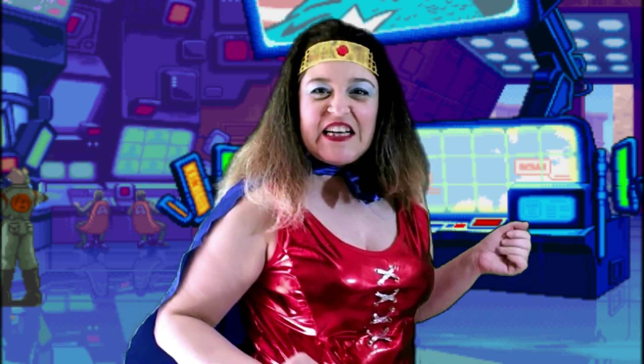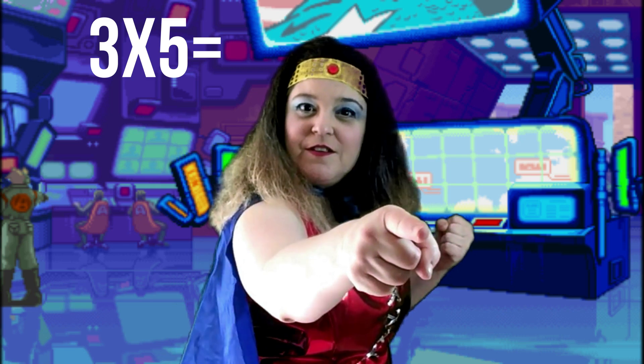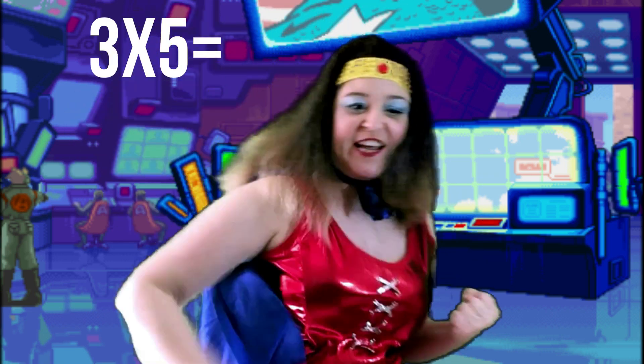Are you ready for the five times table challenge? You're going to use your multiples of five to help you work out the answers to these sums. As soon as you know it, shout it out! Don't wait! Here we go. Three times five. Fabulous! Fifteen! Well done!